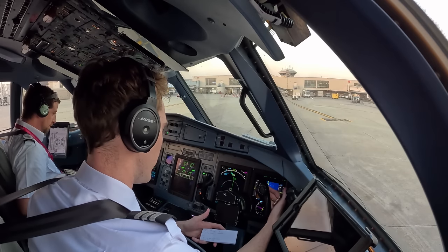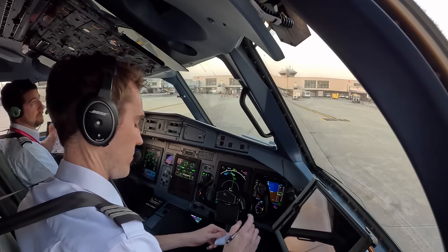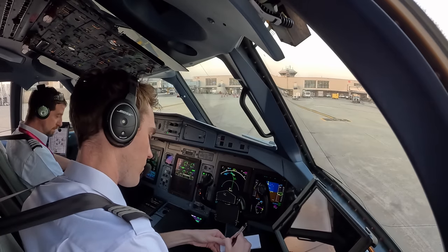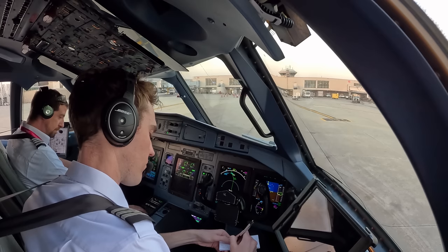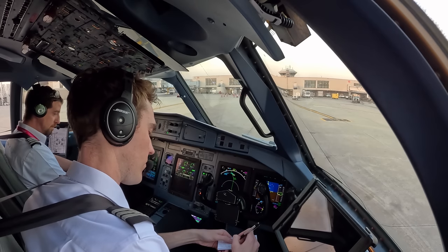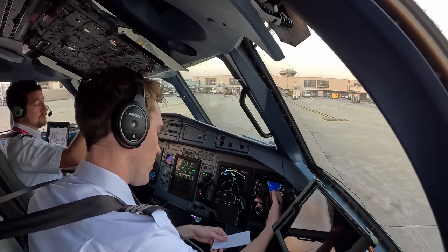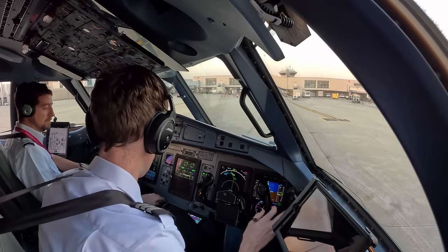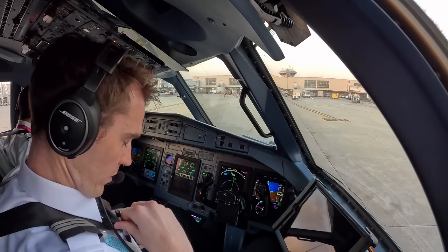Ground, Silver Wings 9001, information — you can go for your taxi. Silver Wings 9001, ground, good morning. Runway 18 left, taxi Juliet 2, Juliet and Charlie. You'll follow the JetBlue Airbus 320 northbound on Charlie. All right, we're at 18 left, Juliet 2, Juliet Charlie, following the Airbus. Clear on the left, clear on the right. Here we go.